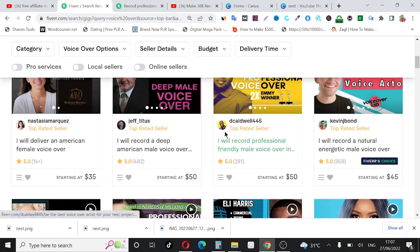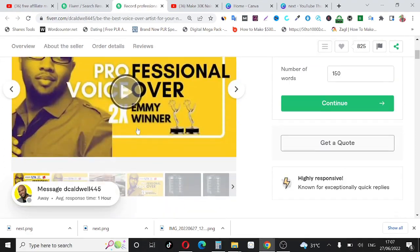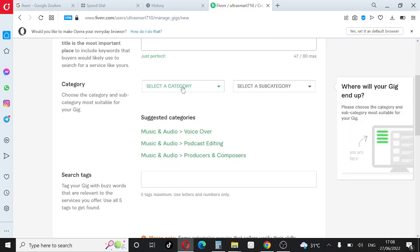You can see this particular person's gig says 'Record a professional friendly male voice over.' Look at their title: 'I will record professional friendly male voice over in English from African America.' Make sure your keyword is in your title. Since our gig is voice over, if anybody searches for voice over on Fiverr, that's our keyword — and it's right in our title. That's very important for gig ranking; that's Fiverr SEO.